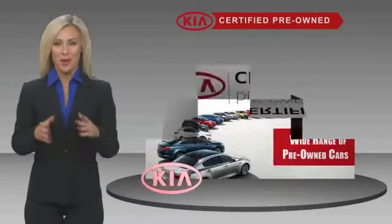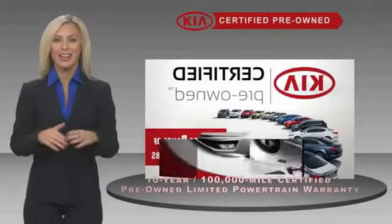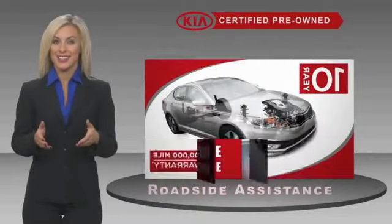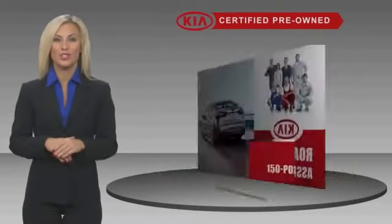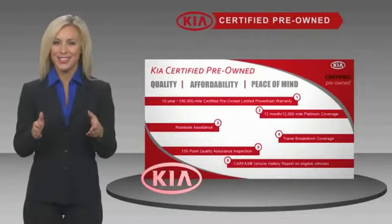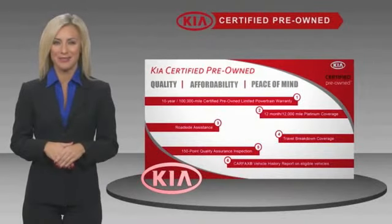A certified pre-owned Kia is confidence and reliability. With a fantastic warranty, roadside assistance, and an intense quality assurance inspection, you can have total peace of mind. Ask your dealer for details about the Kia Certified Program.